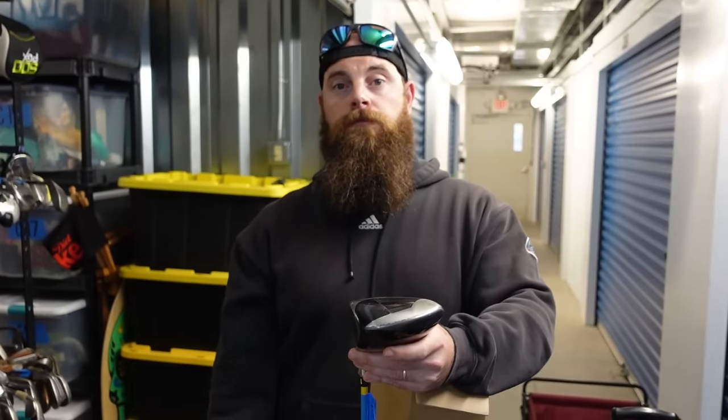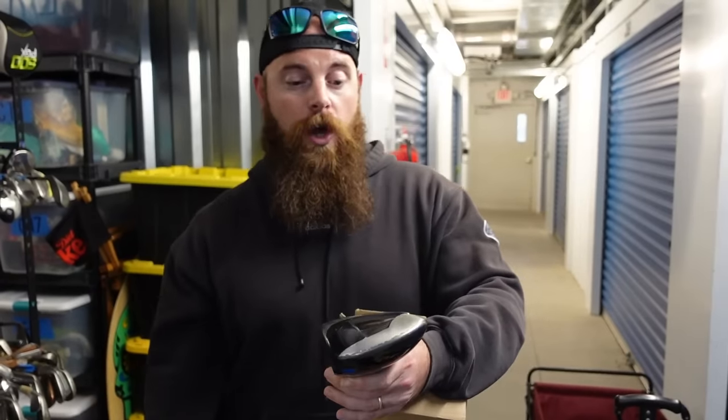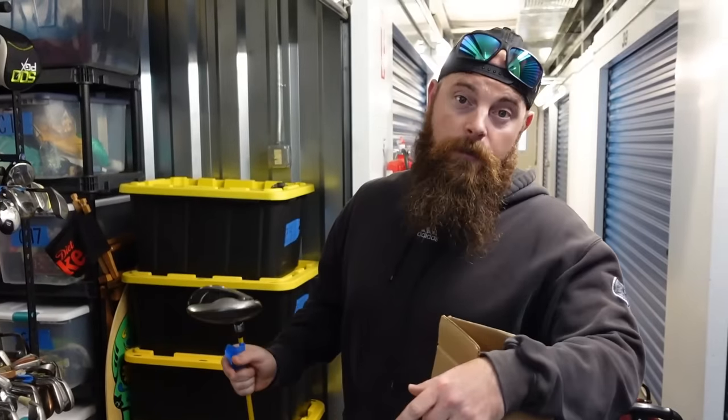If you see anything in our videos you want to purchase, message us on the website and we'll post it there and give you a better deal. Our website fees are just a yearly fee, sales tax handling, and about a 3% credit card fee — considerably cheaper than eBay, which charges up to 15 to 20 percent, or Whatnot at 10 to 11 percent. So it's way cheaper for us to sell on our own website and we can pass those savings on to you.